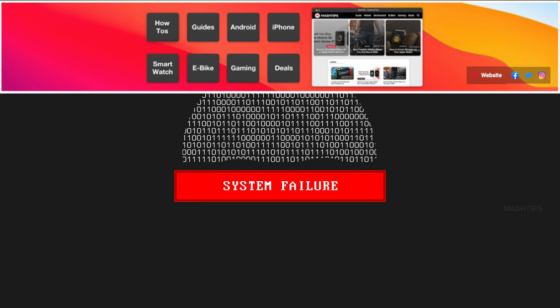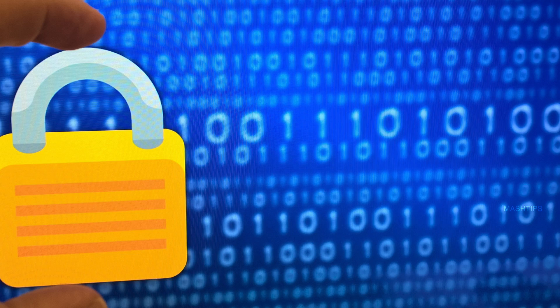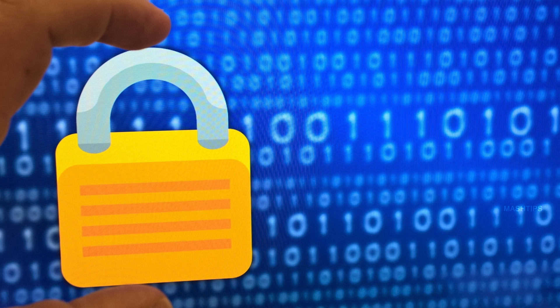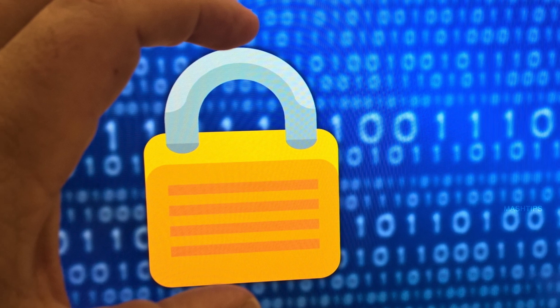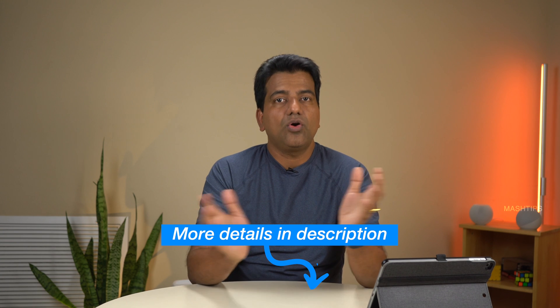We are now at the third stage. Somehow the hacker got access to your email ID and your password. Still, there is an additional step you can use to secure your YouTube account, and that's called two-factor authentication. Two-factor authentication is a free additional layer of security on top of your password to secure your account. Always enable two-factor authentication for your online accounts.